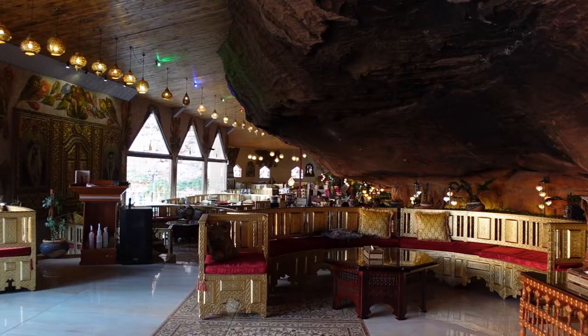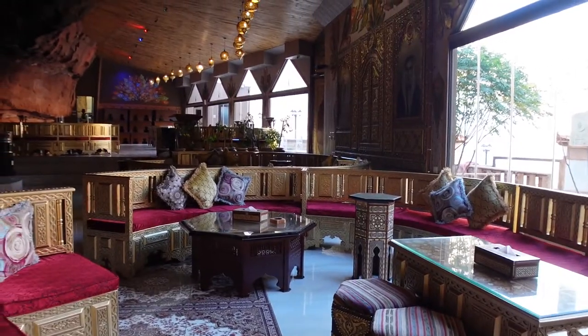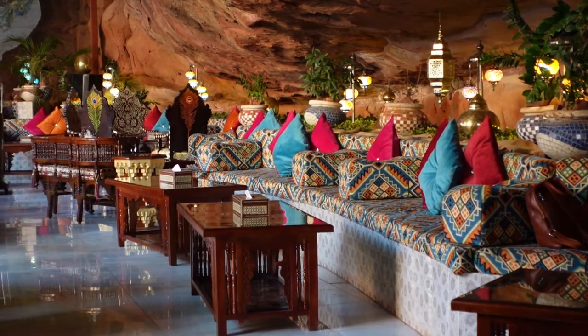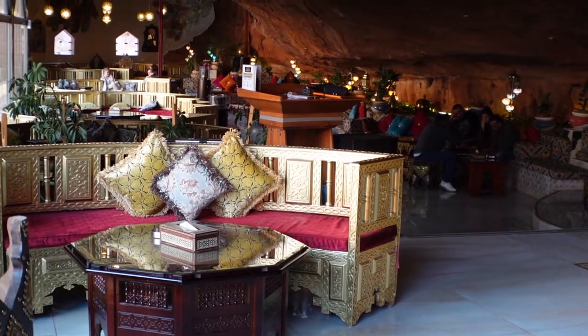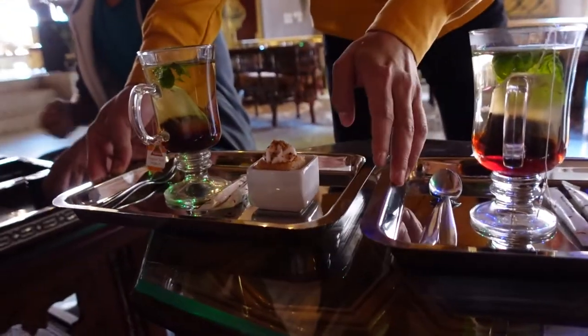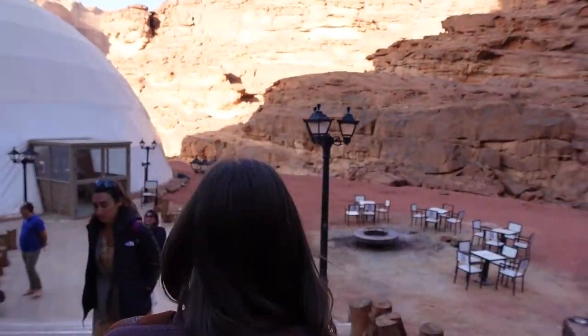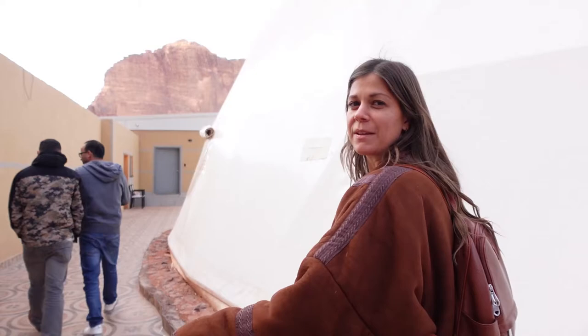How gorgeous is this place? Right into the cave, built right on the rocks. It's so incredible. A little welcome cake and tea. How do I look? You look great. I feel like I blend in with the rocks.